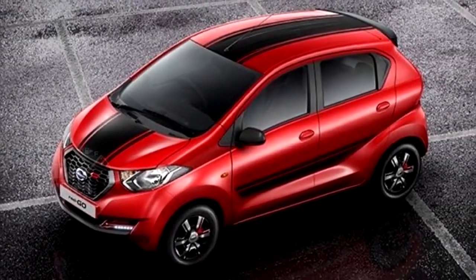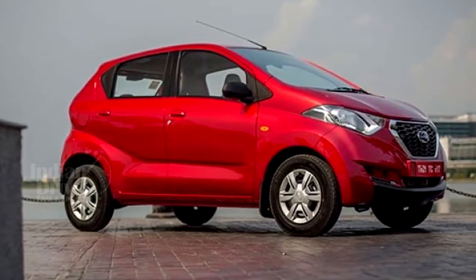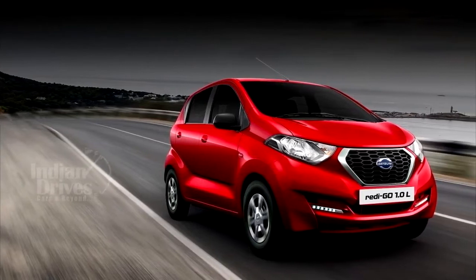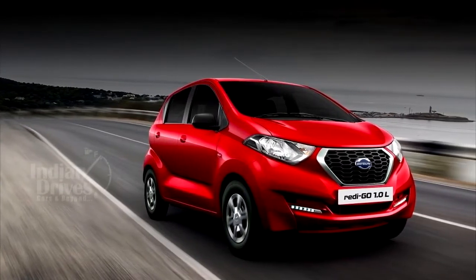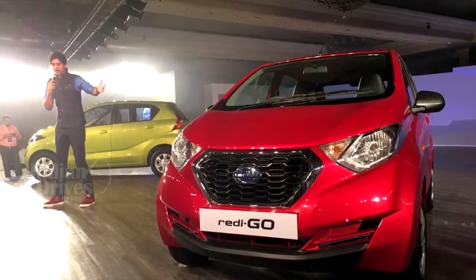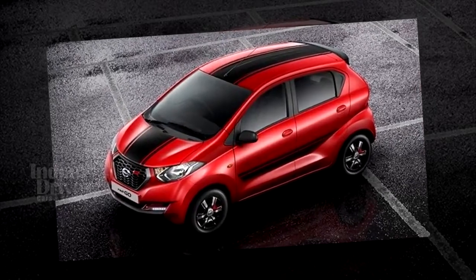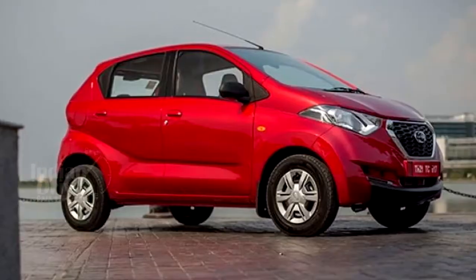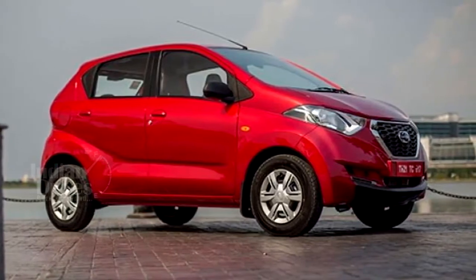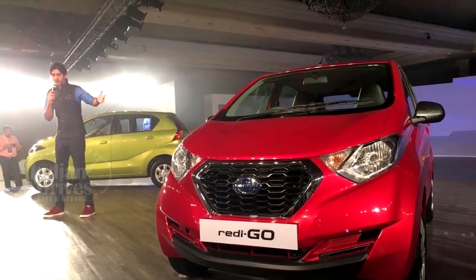The main highlight of the AMT versions is the 5-speed AMT gearbox, which drives power from the 999cc engine to the front wheels. Like other AMT-equipped cars on the market, the ReadyGo's transmission can be used in a sequential manual mode as well. Unlike the Kwid AMT, the AMT on Datsun's budget hatch also features something called the Rush R mode, which is meant to make commuting in cities a bit easier.